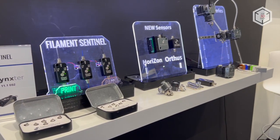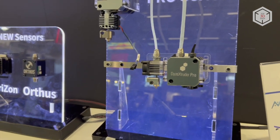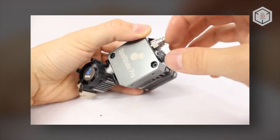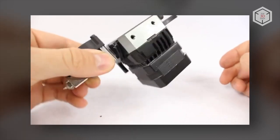Another lineup called Dyze Extruder Pro is equipped with Dyze End Pro hot ends and tungsten carbide nozzles. The compact form factor, high pushing capability of up to 10 kilos of force, and a maximum printing temperature of 500 degrees make the Dyze Extruder Pro suitable for industrial grade desktop 3D printers to process high temp composites.